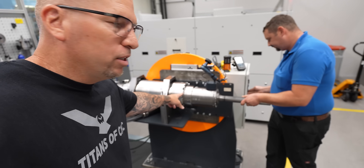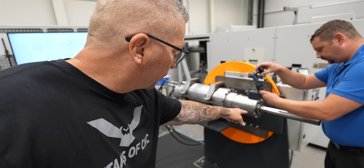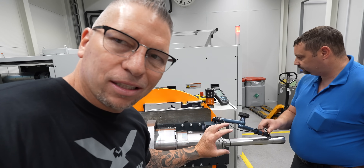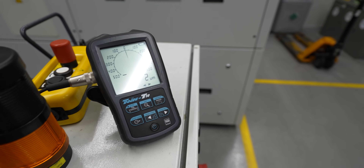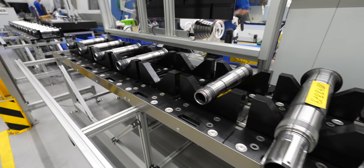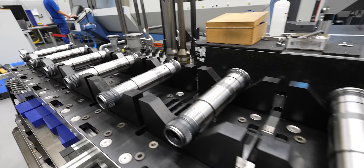Once balancing is done, they actually hook the spindle up to the motor. You have this tool holder sticking out, and they put an indicator on this long shaft, spin it, check the roundness, and make sure everything is absolutely perfect all the way through. Last year they did around 1,300 spindles — now they're equipped to do over 2,000 spindles in-house at this Heller plant.